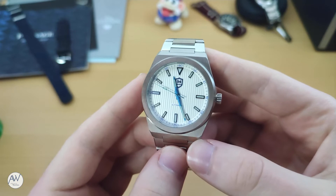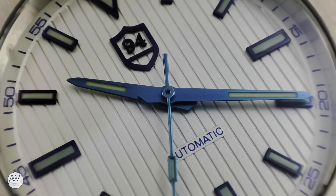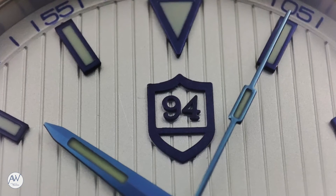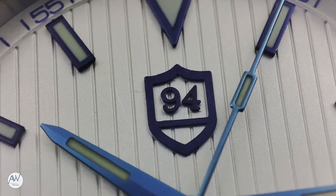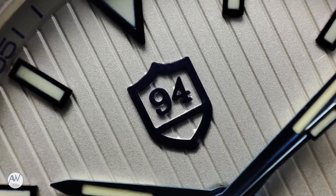The dial on this watch features a plank design and a strong blue and white motif. All of the hands, hour markers, printing, and the applied logo are done in blue, which helps this watch stand out from many other white dial watches. The blue colour of the surrounds of the applied indices and the applied logo are a slightly darker blue than the hands and printing. Around the dial is a raised minute ring with numbers printed every 5 minutes. A nice touch is the applied logo being hollow — it is not just a single piece of metal on the dial, and the plank pattern can be seen through the middle of the shield.